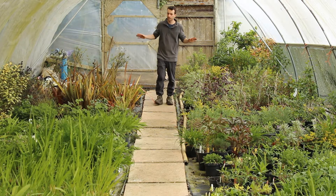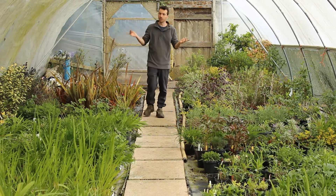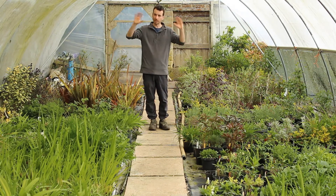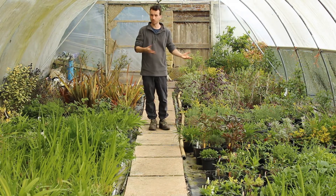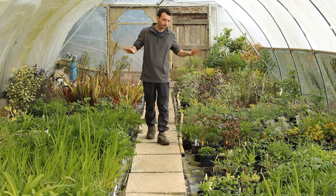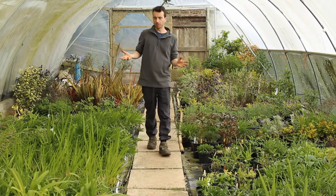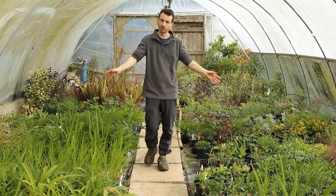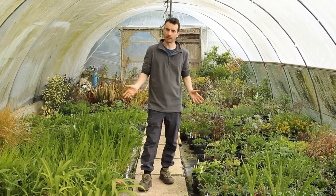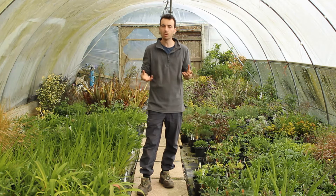This is our stock house and this is tunnel one. We call this number one because it is the first tunnel that went up here, that my father put up. It's actually lead water pipe that makes up the hoop, so it's one of the earliest tunnels we have on the nursery. I think it went up in the 1970s. When it was put up it was actually grown for vegetables and this was open ground, but now the trees have grown up and it's gone a little bit shadier, so we use this now as a stock house, which for us is vital — where we propagate most of our plants ourselves.